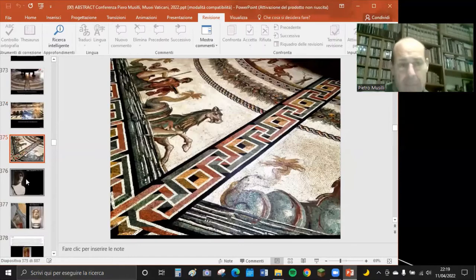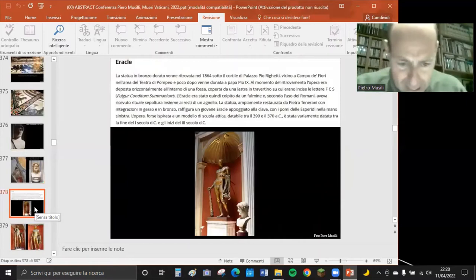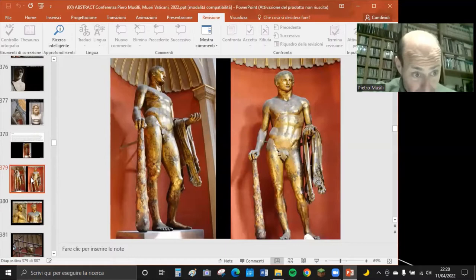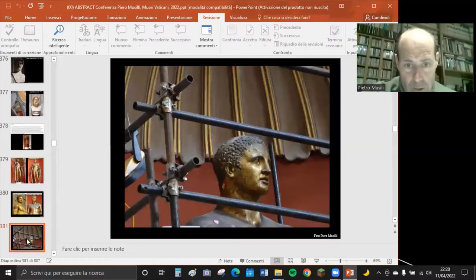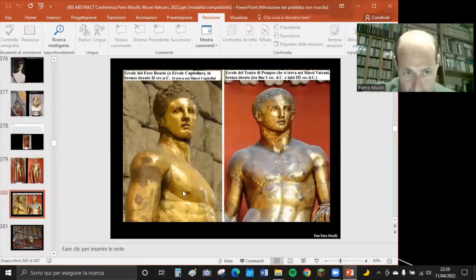Nella sala abbiamo busti importanti: l'imperatore Adriano, la testa di Giove - famosa, proveniente da Otricoli - e poi l'Ercole in bronzo dorato, attualmente in parziale restauro e visibile attraverso un ponteggio. Faccio notare che un altro Ercole di bronzo si trova ai Musei Capitolini.